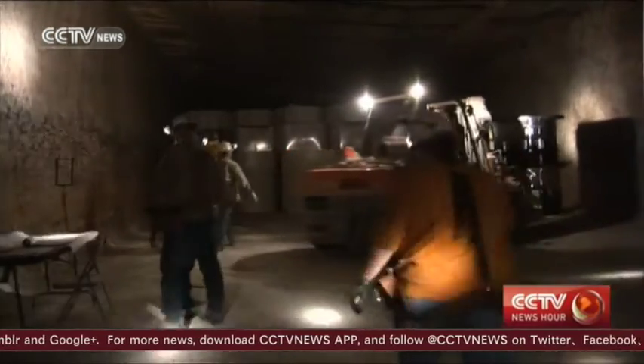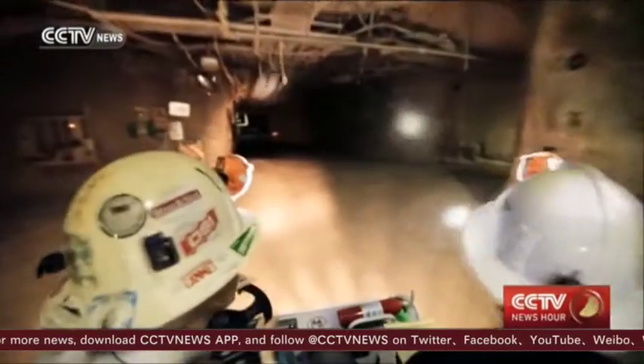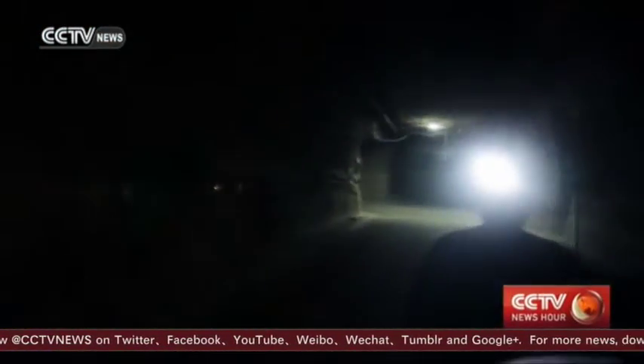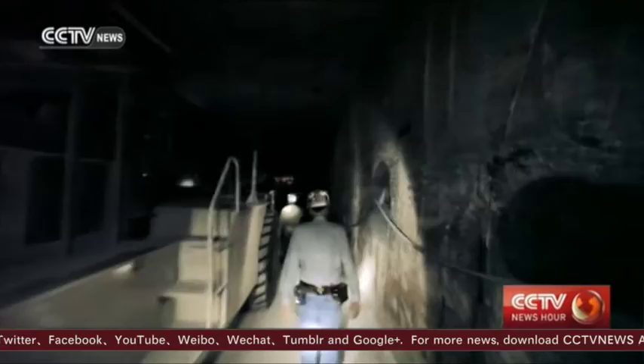In February 2014, a radiation leak occurred at this plant. As a result, 22 workers were affected. The U.S. government then shut down the plant due to negligence.